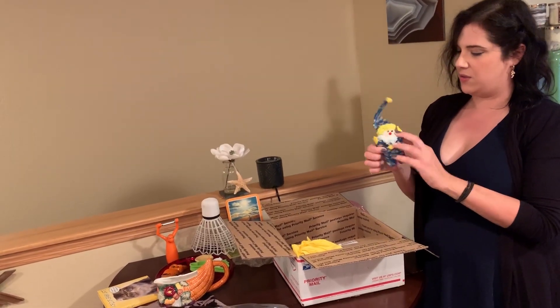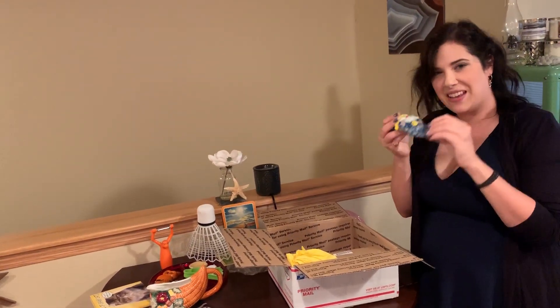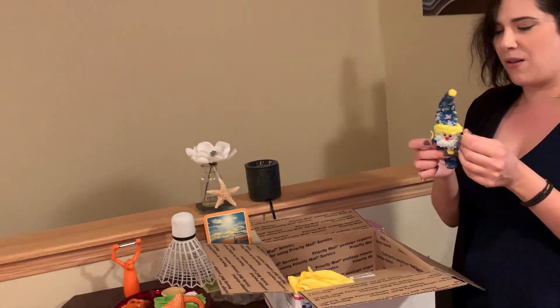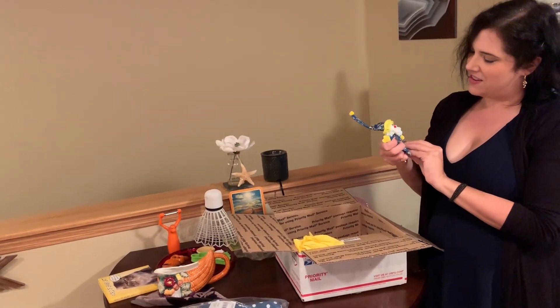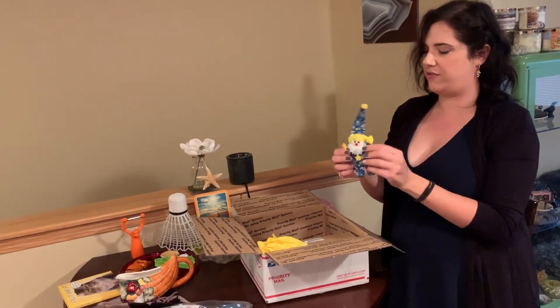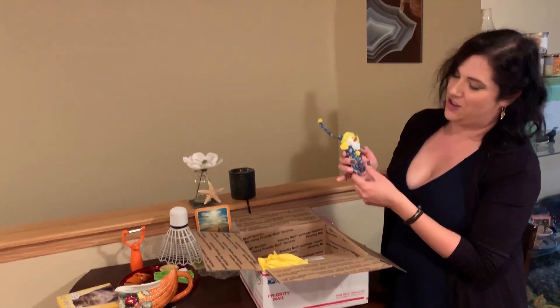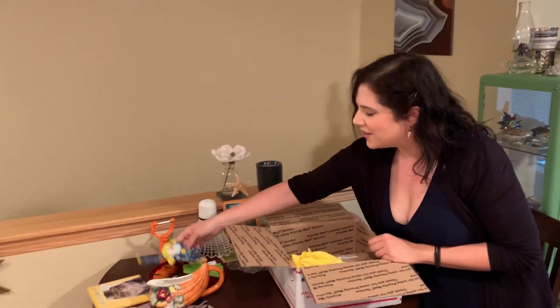Clowns are, by definition, creepy. Yeah, there's this thing. It smells like it's been in someone's basement for a while. As far as clowns go, it's kind of cute, maybe. I don't know who to give this to — I'll find out soon.